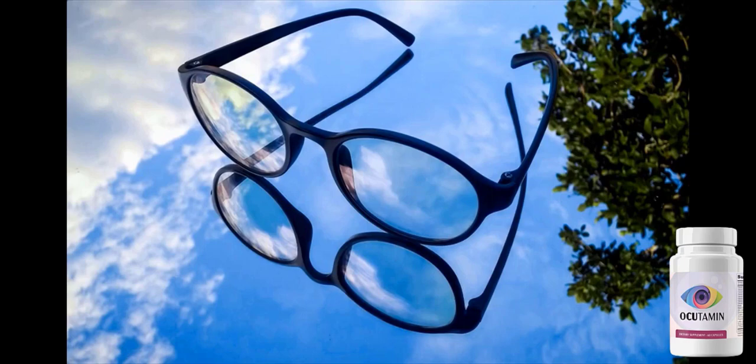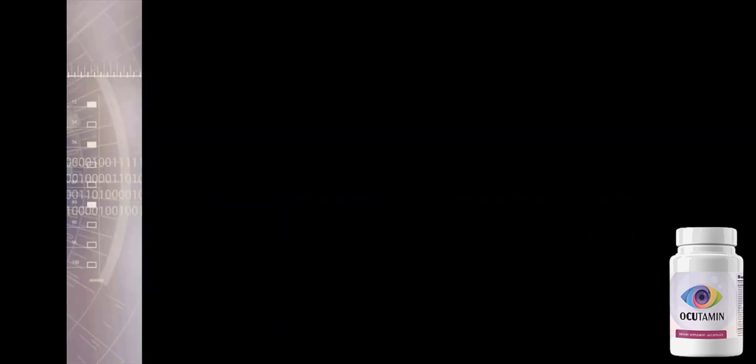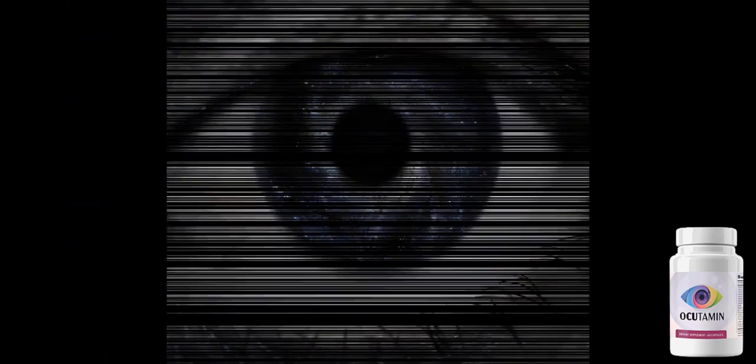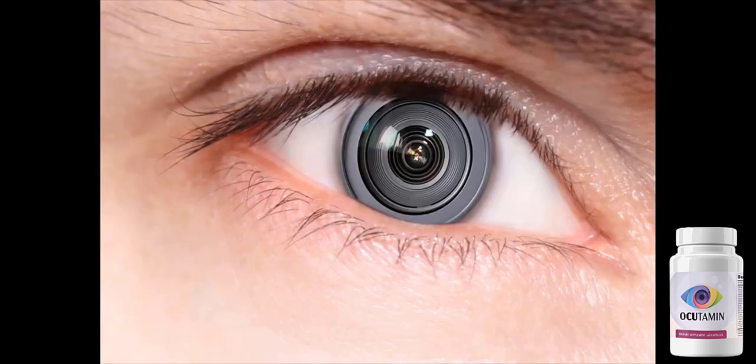It is precisely manufactured and stored at a state-of-the-art, FDA-inspected, and GMP-certified facility in the United States. So yes, you can definitely trust this product. If you are searching for a natural and effective way to tackle all vision problems, then Occudamine is exactly what you need.